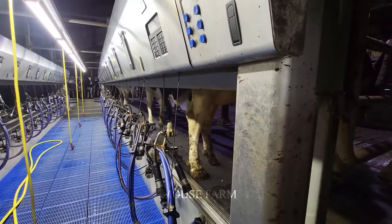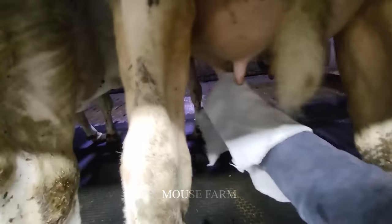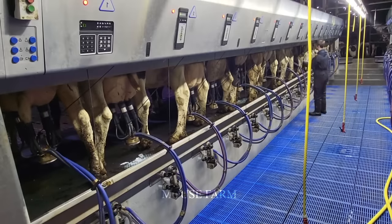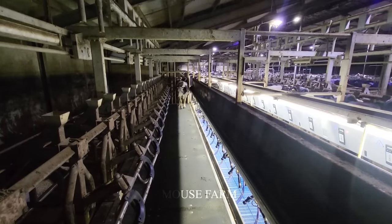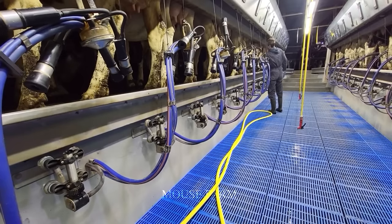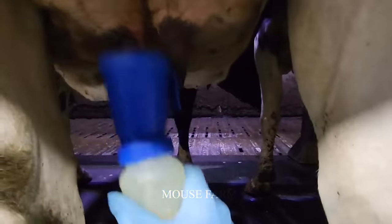This system also helps reduce the risk of accidents for both cows and farmers. Integrating technology and automation, milking machines reduce the risk of injury to cows, reduce human impact, and improve working conditions, contributing to a safe environment and reducing negative impacts on people involved in dairy cow care.